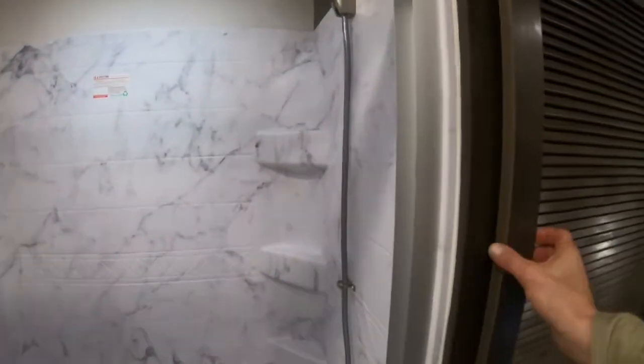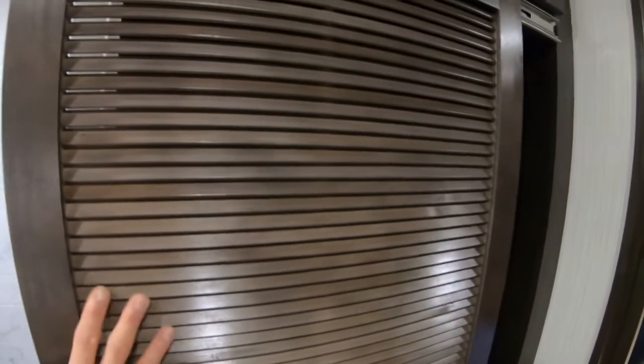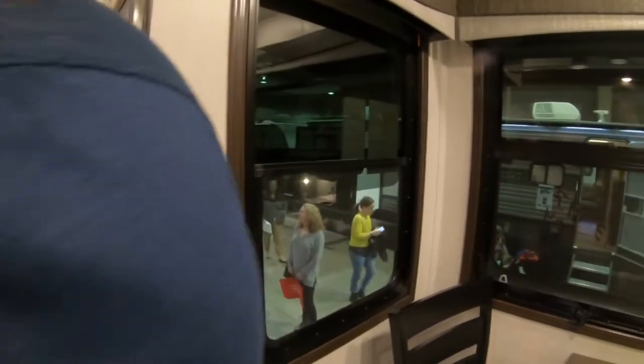There's a shower and a sliding door for the washer/dryer. This was the 37 FLD.